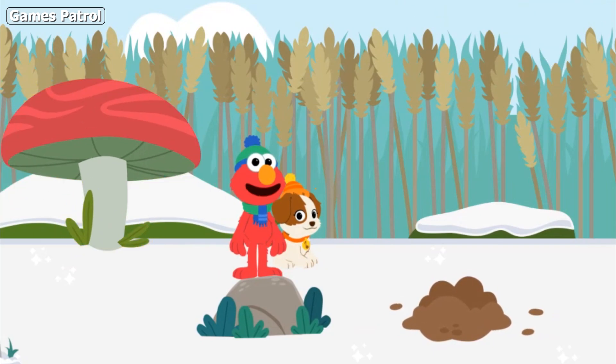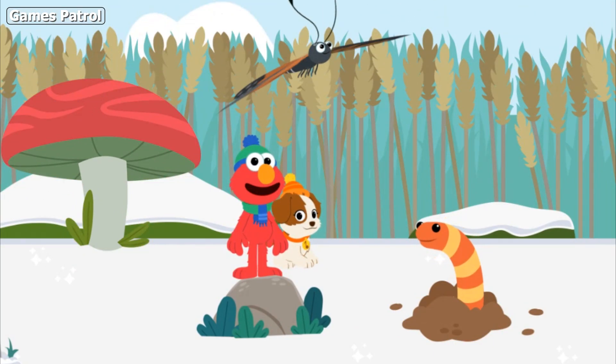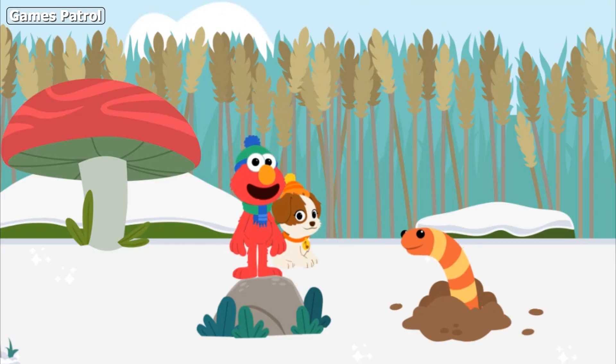Yeah! Elmo and Tango finally caught up with our buddy, the butterfly. Nice moves, butterfly!